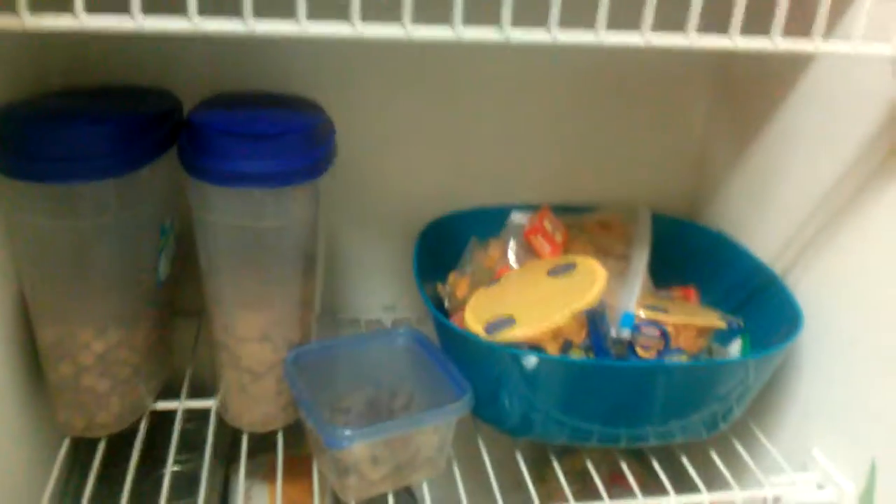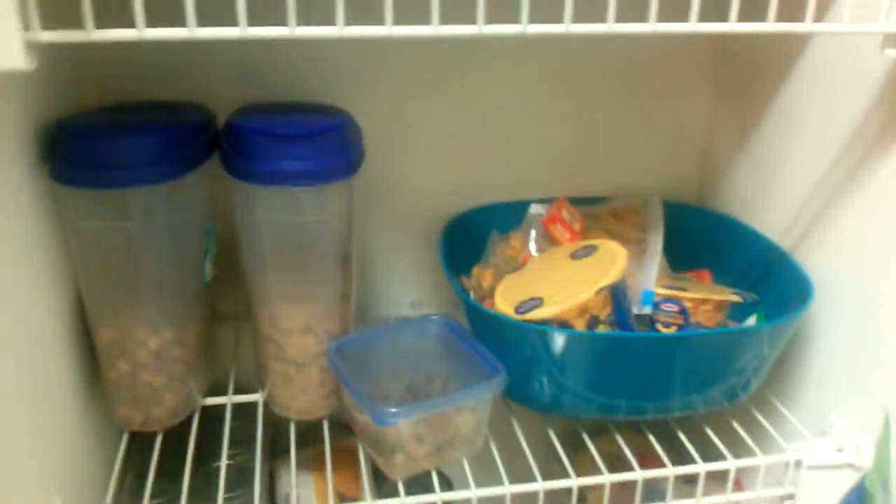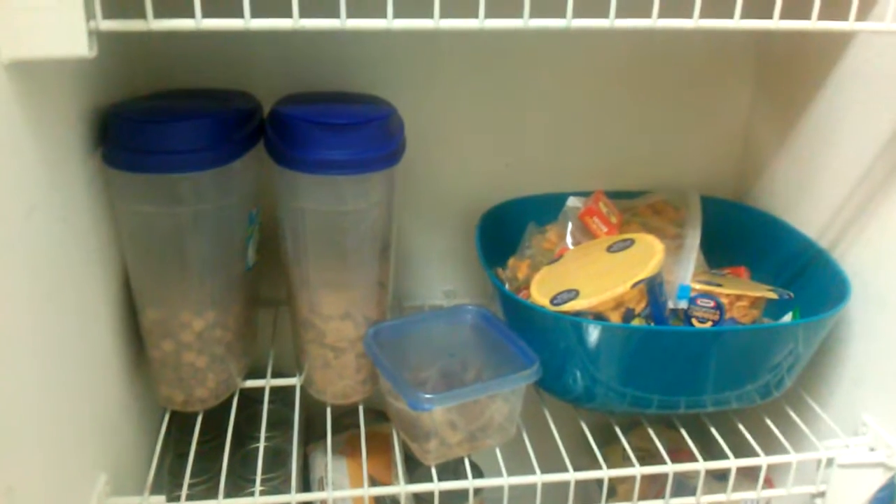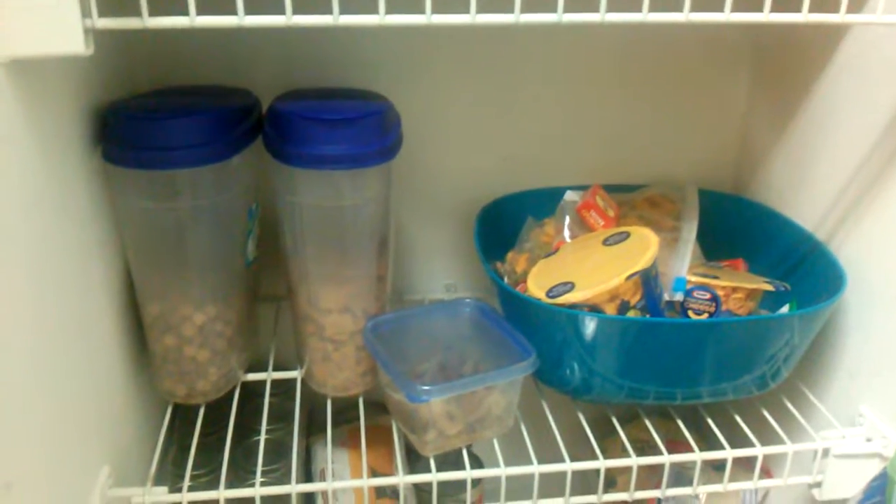This bottom shelf right here is my son's shelf. This is everything that is okay for him to come in and grab anytime he wants, and he does. He'll come in here and ransack this cabinet.